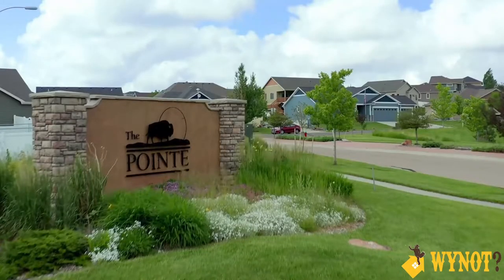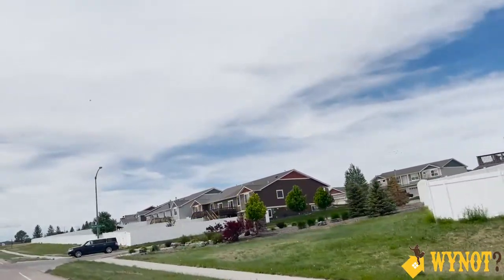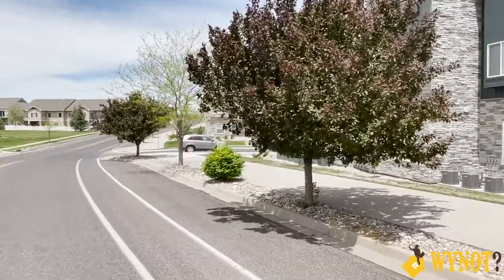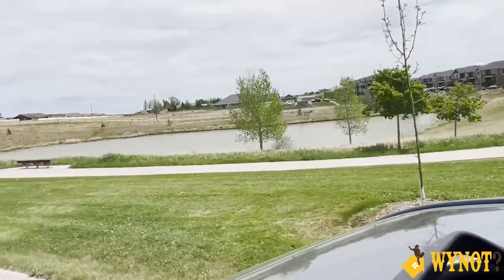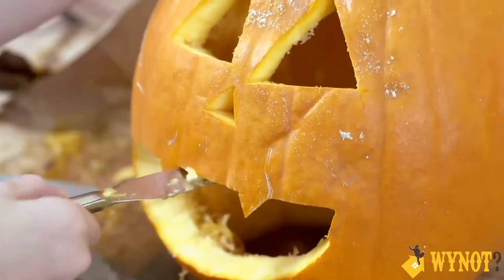What if you want to be a little bit closer to town? Here we are in a neighborhood called The Point, just to the west of Powderhouse Road. The Point is a mixed-use neighborhood — it has single-family homes, condos, townhouses, and even commercial space. One of the benefits is these beautiful walking paths throughout, beautiful landscaping and designs, even a pond and a fountain. It's got two parks and a playground.